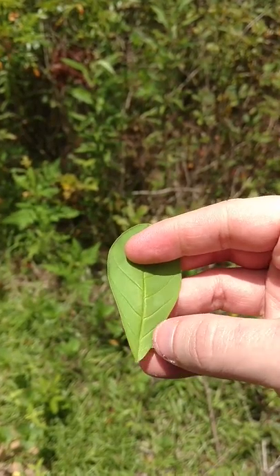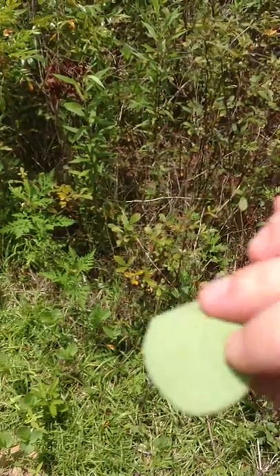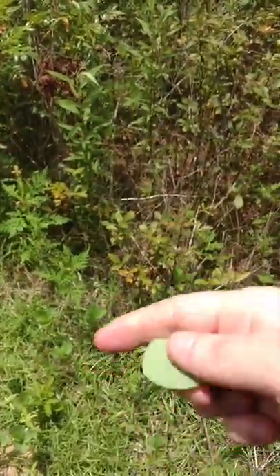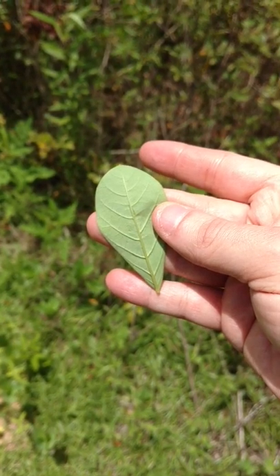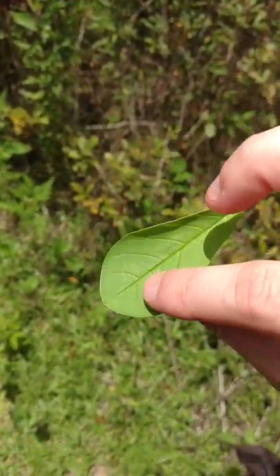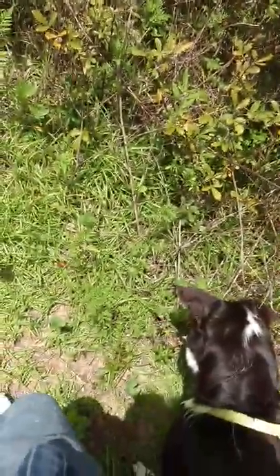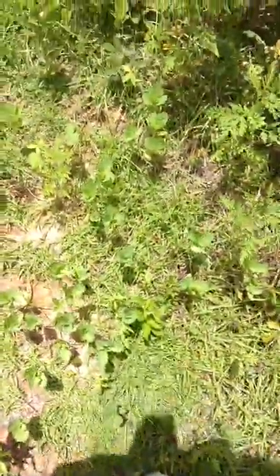You have a staggered stem. Then you look at the back — it's not shiny, but it's sort of furry. They call that — well it's not a spatula, it's an oval shape. I love wild spinach. It's really good.